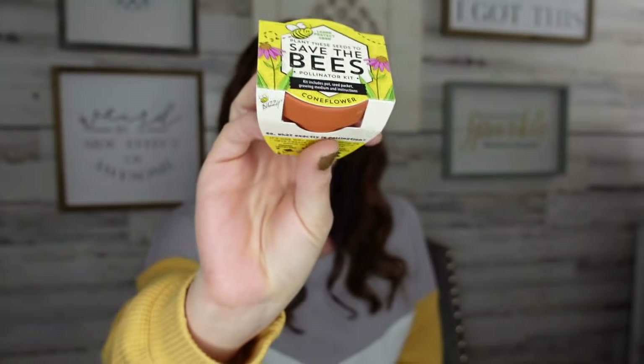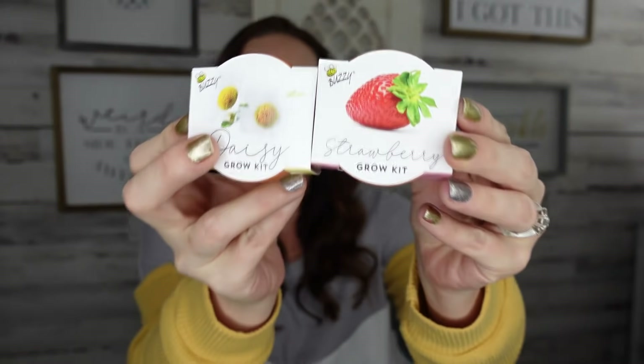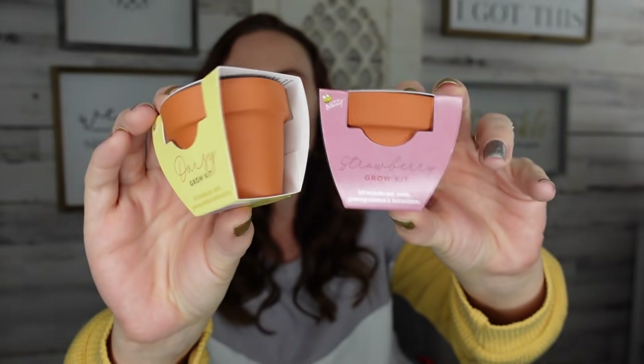They have terracotta pots here at the Dollar Tree and I love them. I picked up a 'Save the Bees' one — they've had this before but it's usually in a plastic little jar; I've never seen it in a little terracotta pot. Let me know if this is new. I also got daisies, which is my favorite flower, and strawberries, which besides pineapple is my favorite fruit. These are perfect, especially for the little ones in your life — the pot, seeds, everything included, you just need sunshine, water, and lots of love. I picked up three for my youngest daughter.